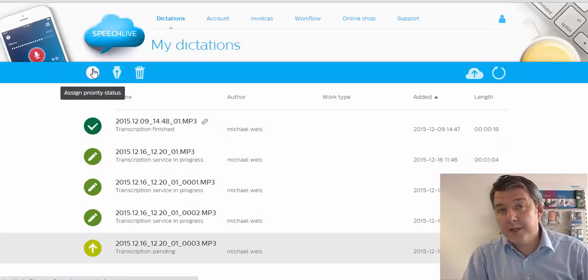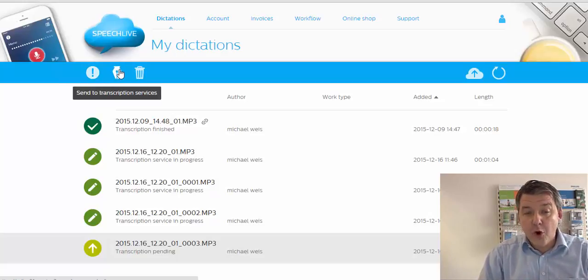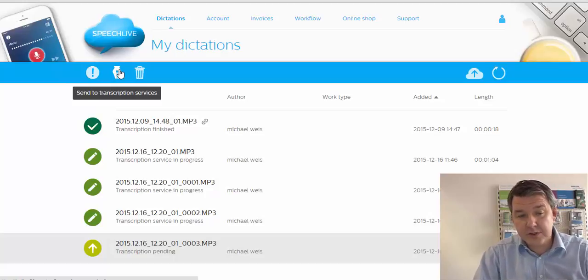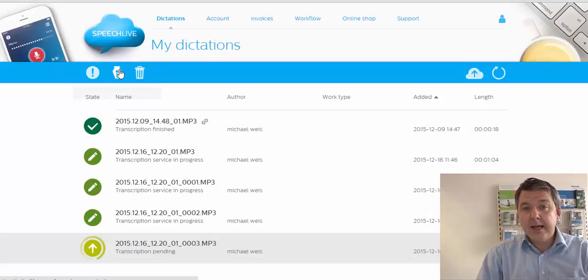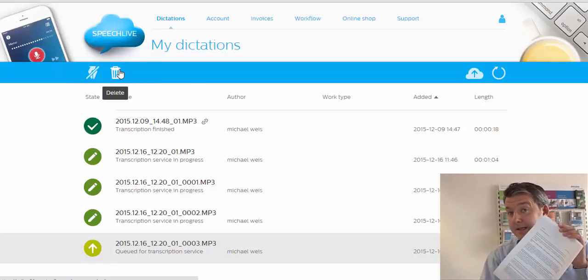You can also set a priority. With a priority setting, you will get your written document back within six to eight hours. Or you go for the normal option to send it to the transcription service agency. I'll do that now, and within the next day I'll have my written document — as easy as one, two, three.